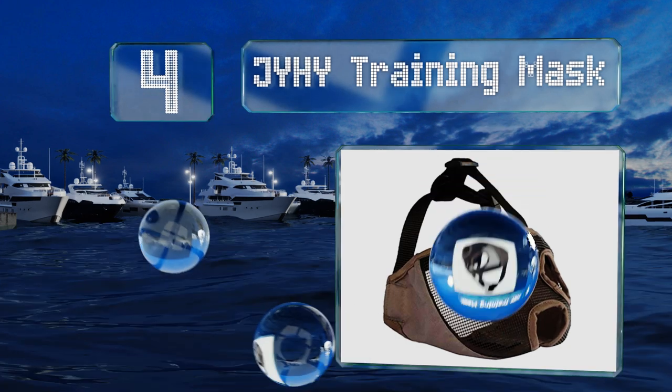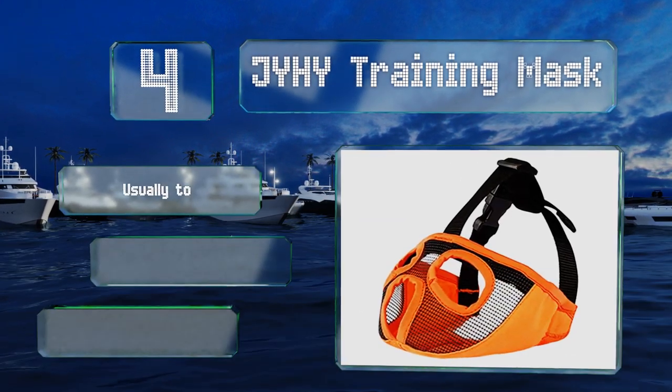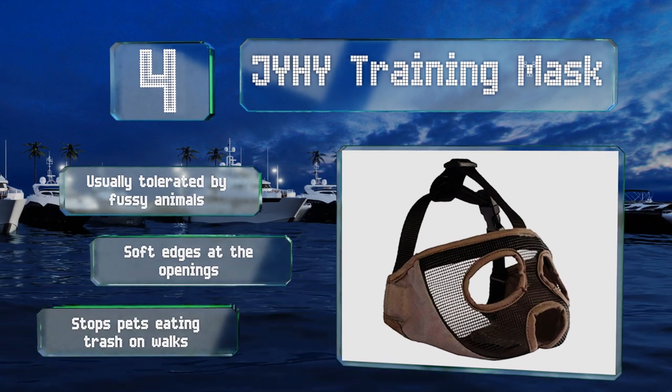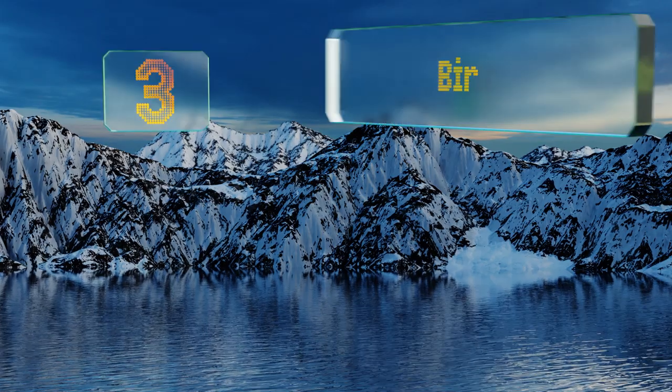At number four, your pup may look ready for a lucha libre wrestling match in the JYHY Training Mask, but at least that'll send a message to bullies to leave him alone. It has eye holes that provide ventilation and help ensure it doesn't affect your pooch's vision. It's usually tolerated by fussy animals and has soft edges at the openings. It stops pets from eating trash.